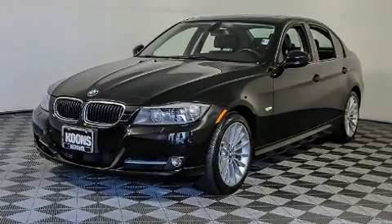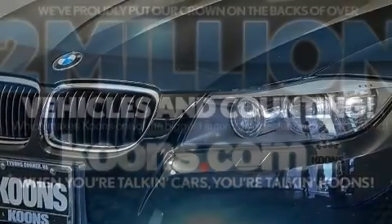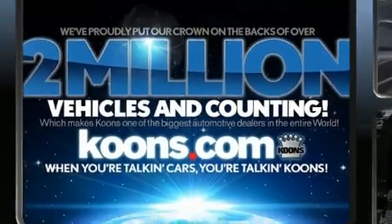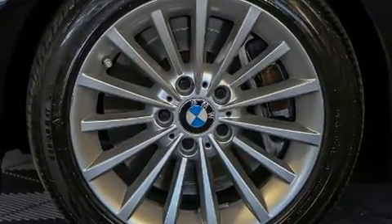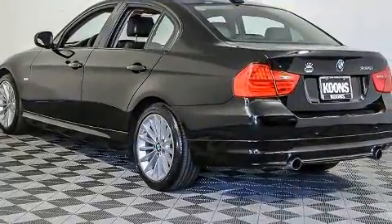BMW infused the interior with top-shelf amenities such as adjustable headrests in all seating positions, a power seat, a trip computer, a headlight cleaning system, power moonroof, rain sensing wipers, and much more.